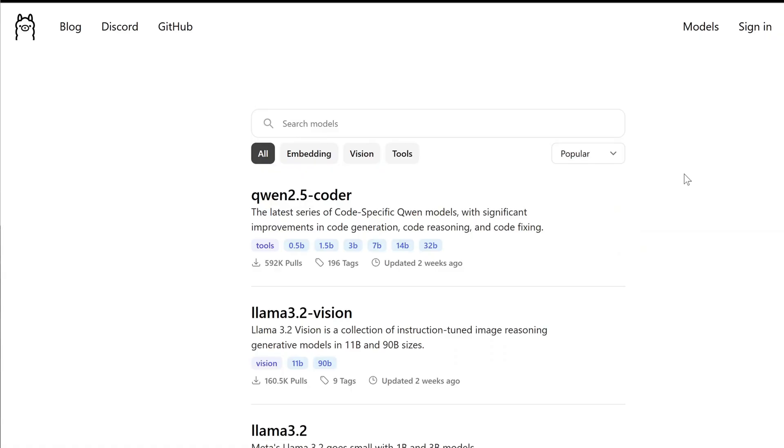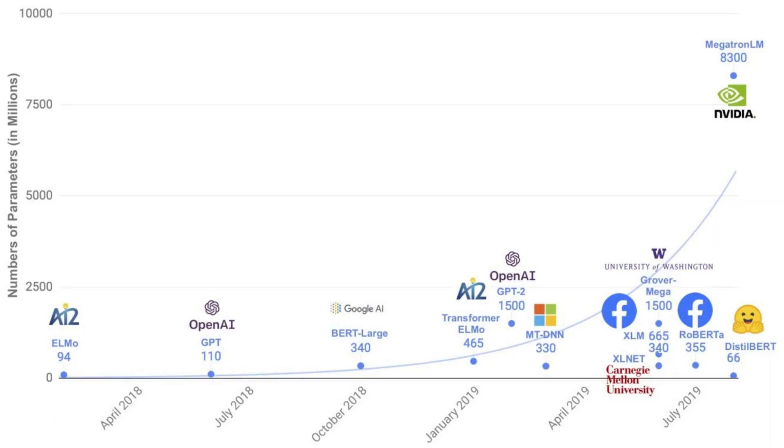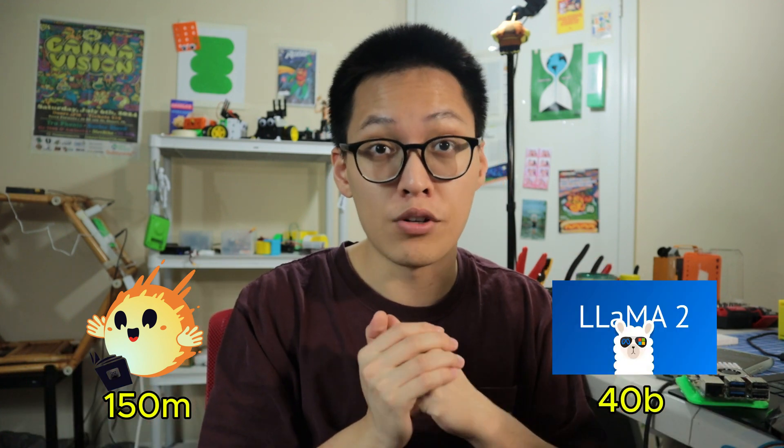Let's look into our options for large language models. If you look at sources online, there can be almost a hundred of these language models. Models are typically divided into different families, such as Llama by Meta, Phi by Microsoft, and SmallLM by HuggingFace. Each family is divided into different weight classes or context sizes, ranging from 150 million to 7, maybe 20, or 40 billion parameters.